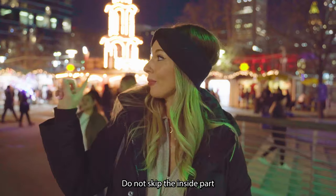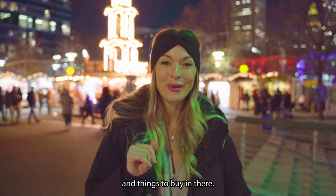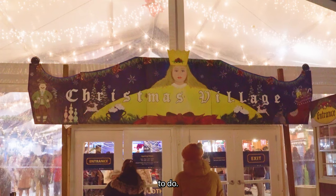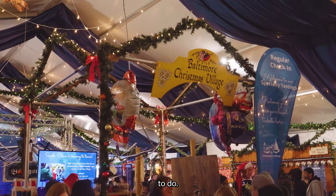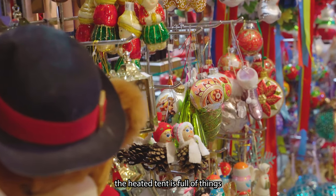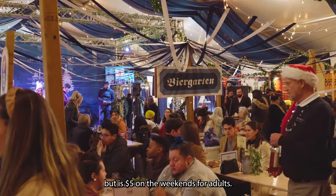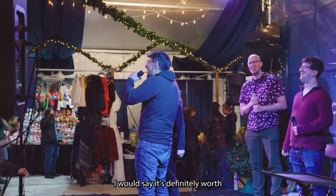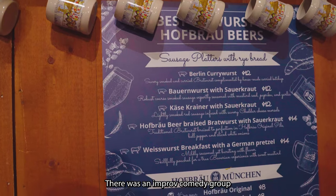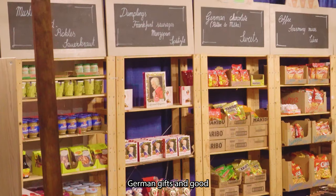Do not skip the inside part — the little winter market — because they have a ton more trinkets, ornaments, and things to buy in there. They also have live shows, taste testings, and other things to do. The heated tent is full of things you won't find in the outside part of the market. It's free during the week but $5 on weekends for adults — definitely worth it. They have a beer garden serving drinks and a stage for different events. There was an improv comedy group while we were there, and this tent is where you'll find the really authentic German gifts and goods.